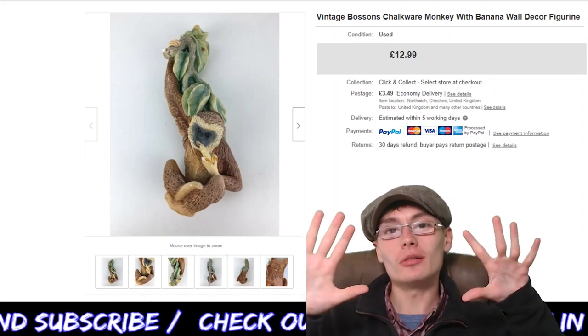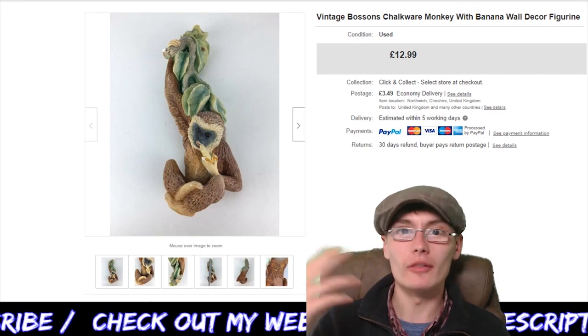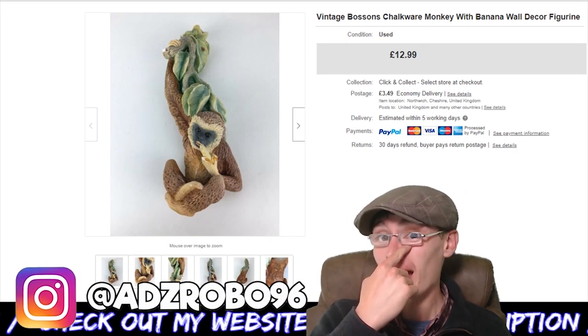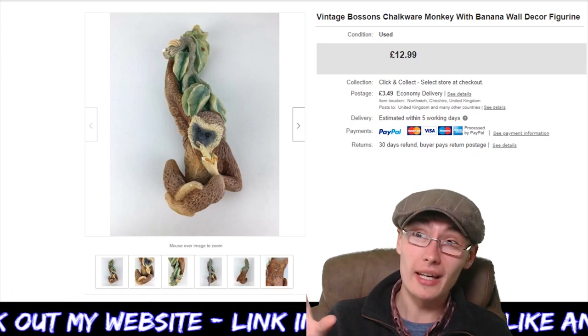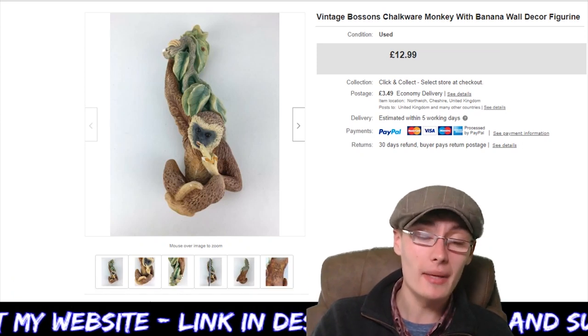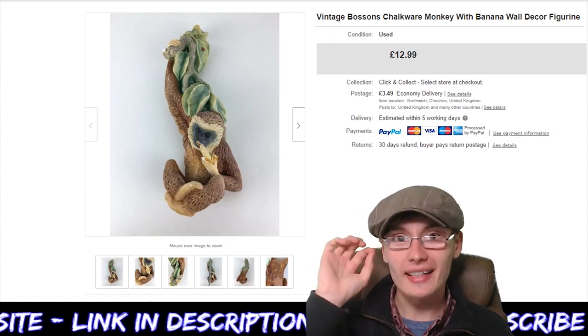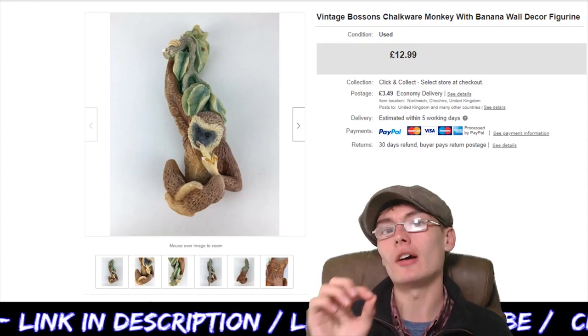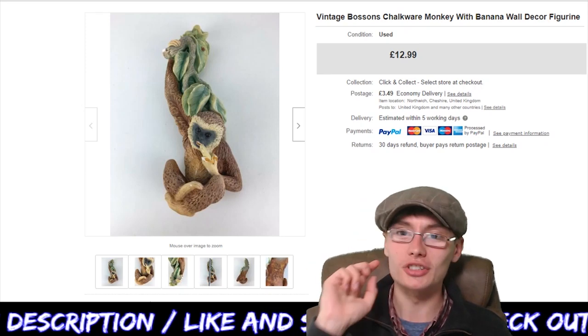Hi guys, it's Adam and welcome to a 10 sales in 10 minutes video, or approximately 10 minutes. If you've been following me for long enough, you'll know that when I say a video is going to be 10 minutes, that normally means it's going to come in at around 16 to 20 minutes. But we'll see what we can do. I won't do any pre-rambling — let's get straight on with this and see if we can hit around that 10 or 11 minute mark.